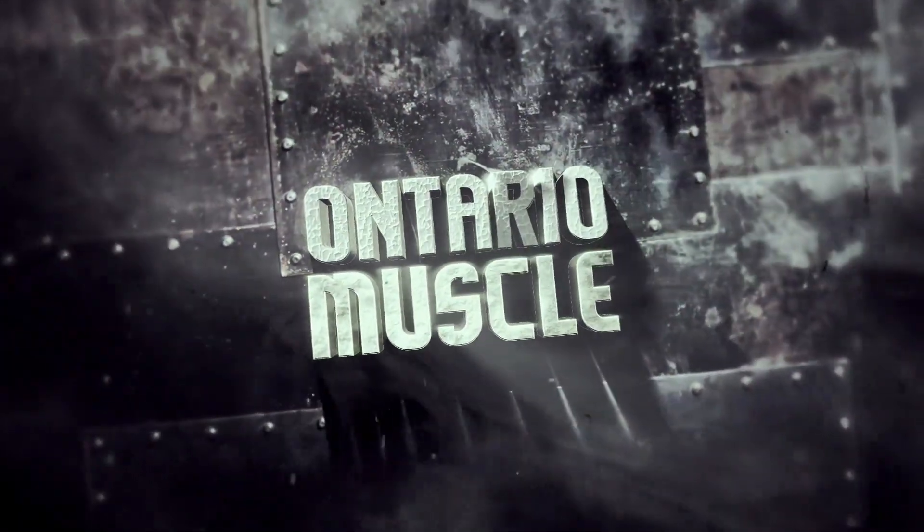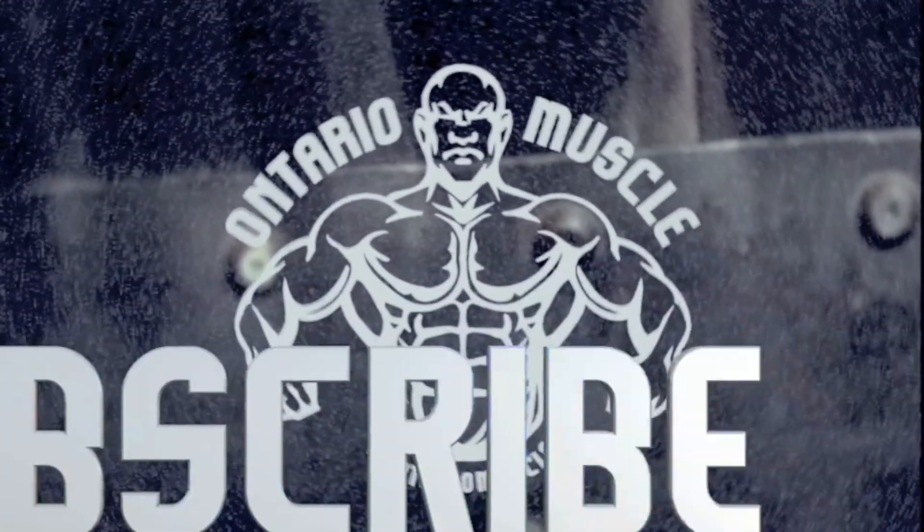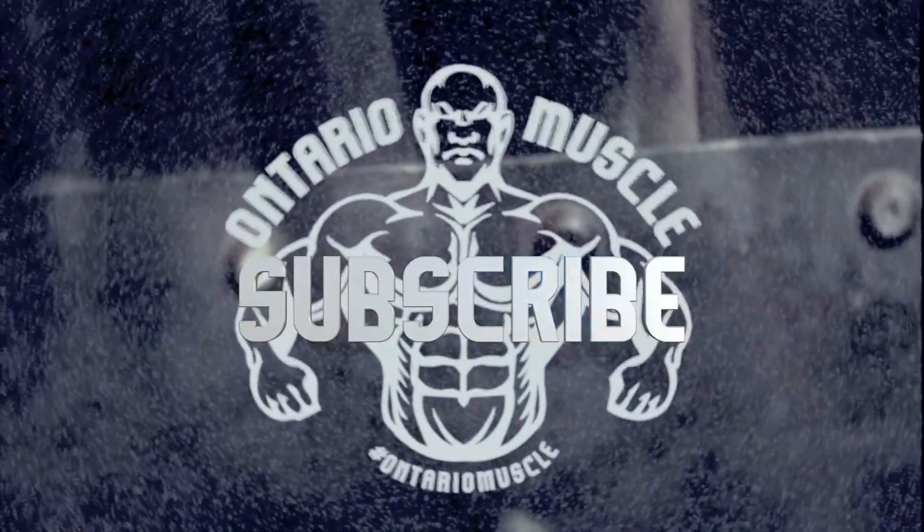Your source for all that is fitness, Ontario Muscle. Subscribe. Hey everybody, Jeff here from Ontario Muscle again, bringing you another Ontario Muscle product review.